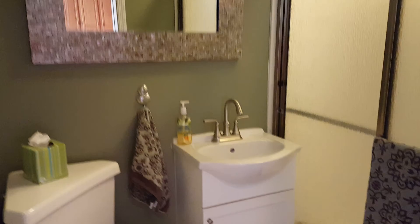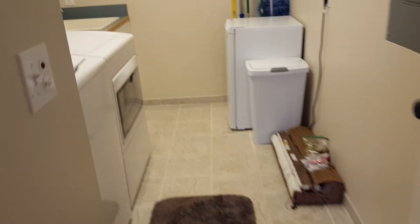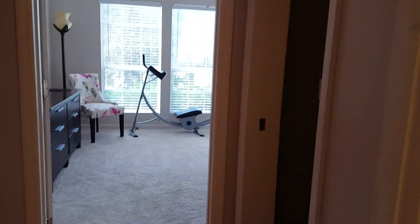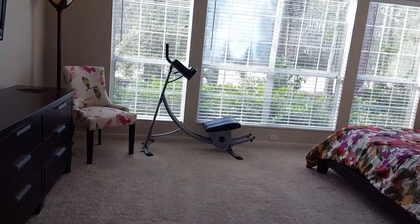You do have a bonus here — a small half bath with a shower, so it's like a three-quarters bath, which is nice. And then a full laundry room with a newer washer and dryer. I don't remember from the listing if that comes with it, but I'm going to assume it does.